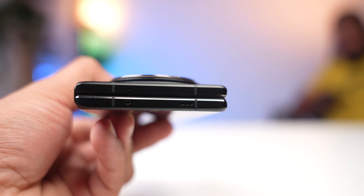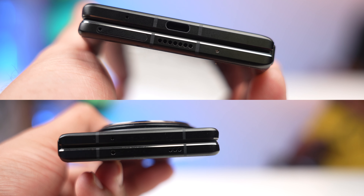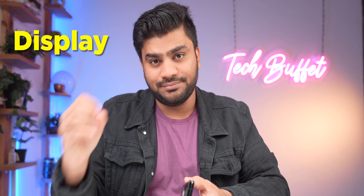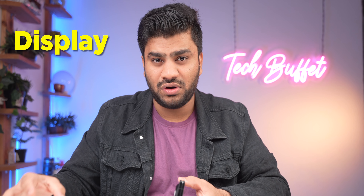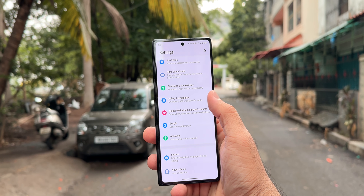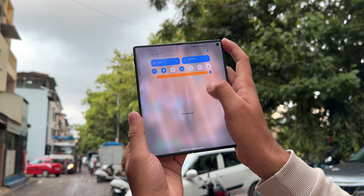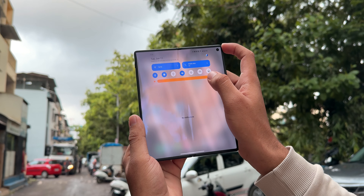Here you can see the earpiece, dual stereo speakers, multiple microphones, SIM card slot, and USB Type-C port. Vivo says this is the brightest foldable display, and I agree. The external display is 6.53 inches with an LTPO screen, and the internal display is 8.03 inches — a big, beautiful display.